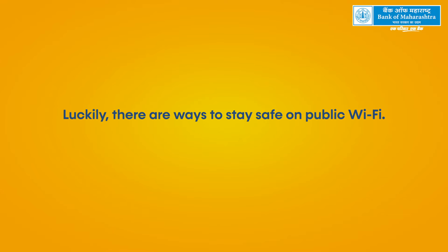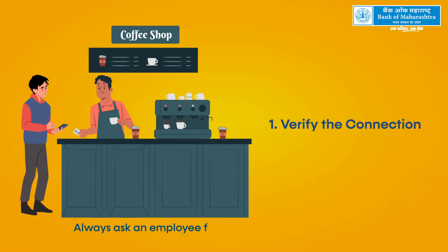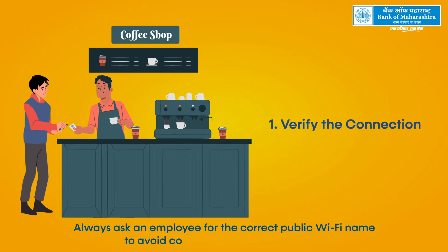Luckily, there are ways to stay safe on public Wi-Fi. Here are some essential tips. Verify the connection — always ask an employee for the correct public Wi-Fi name to avoid connecting to a fake network.